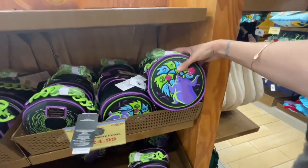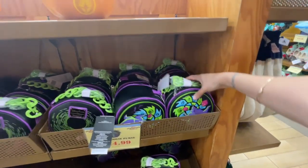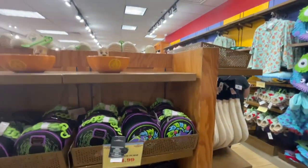They have this Loungefly — look how cute! It goes with the cup — $24.99. Remember the cup we just saw, the zipper wallet with the dice?